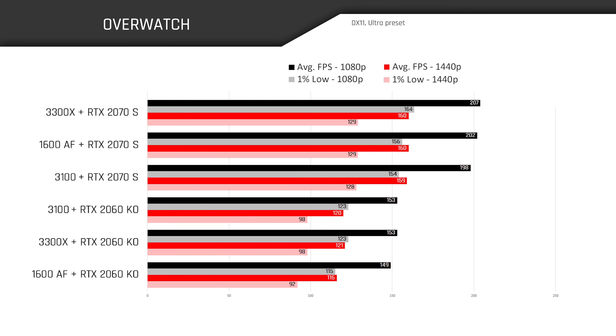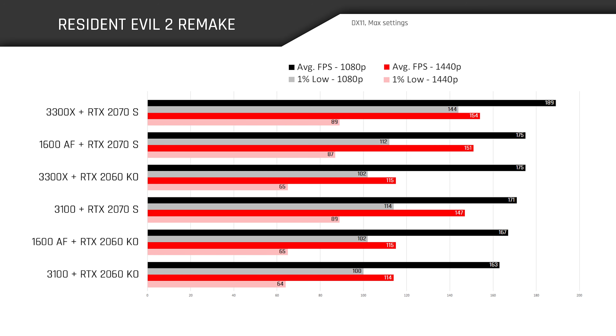In Overwatch, the 3300X reaffirms its dominance, but the other chips are hot on its heels, potentially performing on par when factoring in margin of error — making a good case for the super affordable Ryzen 3100. In Resident Evil 2 Remake, the 3300X leads by a hefty margin at 1080p, almost edging out the 1600 AF and RTX 2070 Super with just an RTX 2060. However, the 1600 AF bests the 3100 at both resolutions, albeit by a slight margin.